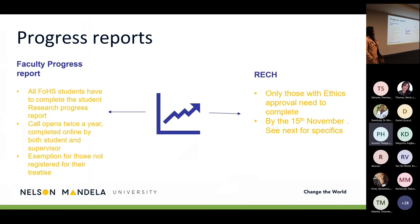There are two different progress reports that students tend to confuse. The first is the faculty progress report, which all health sciences students must complete regardless of whether they have received ethics approval. The call opens twice a year — once for the first semester and once for the last semester — and is completed online by both the student and the supervisor. The exemption applies to those not yet registered for their thesis module; for example, pharmacy students with industrial pharmacy qualifications only register for the thesis module in their second year.